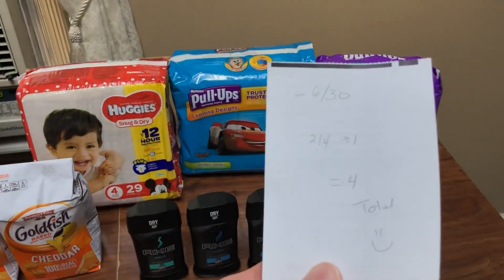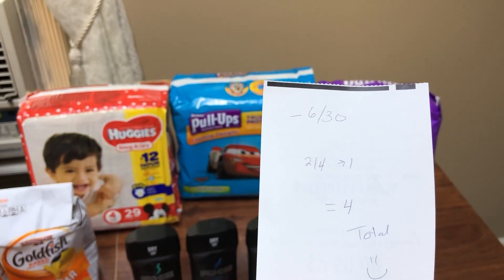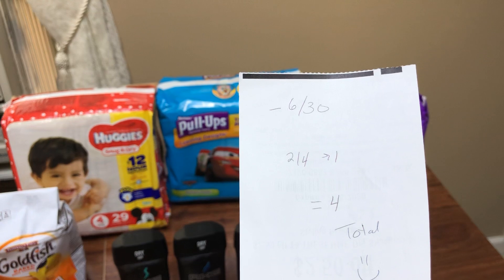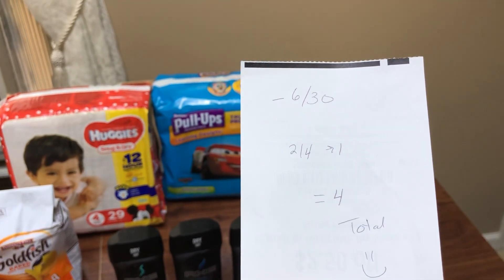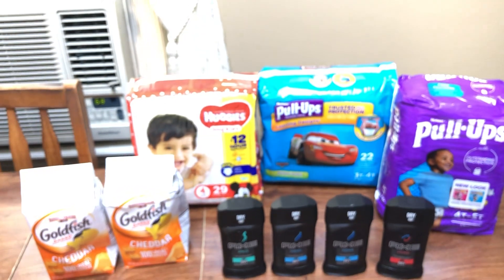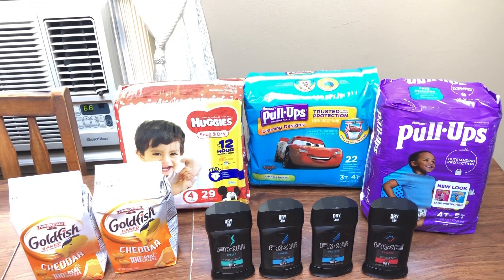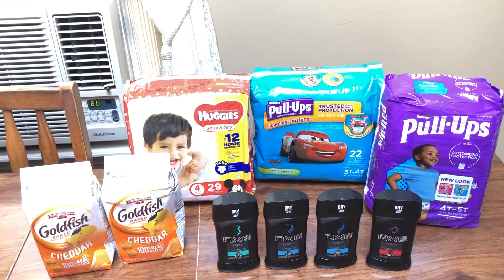Since I had the $6 off $30 mailer, I threw in those goldfish, which made my total like $30.96. So I paid $4 total for two bags of goldfish and three things of diapers — super, super amazing. Definitely wanted to share this with you guys.